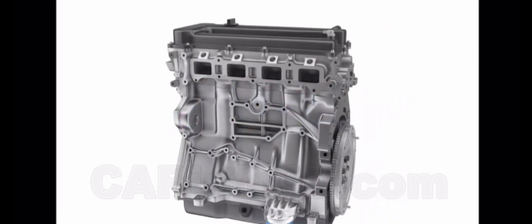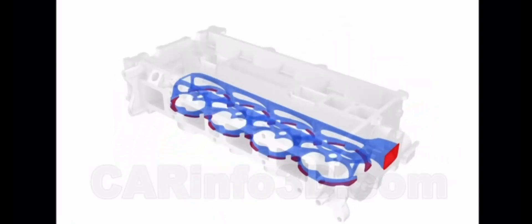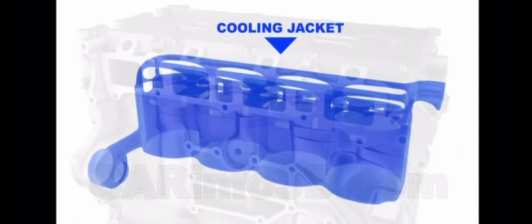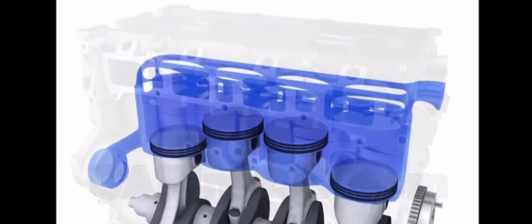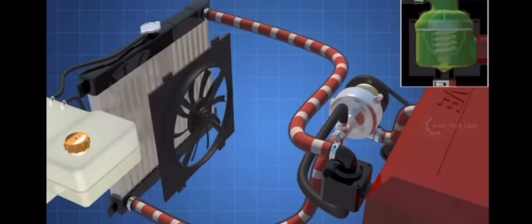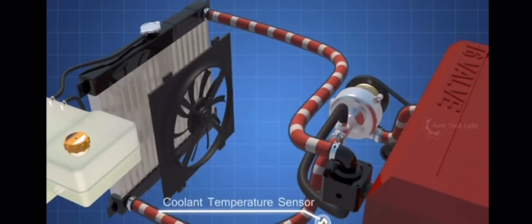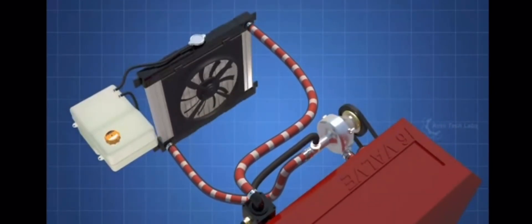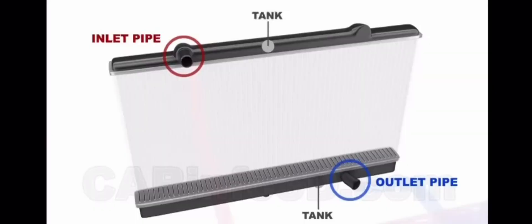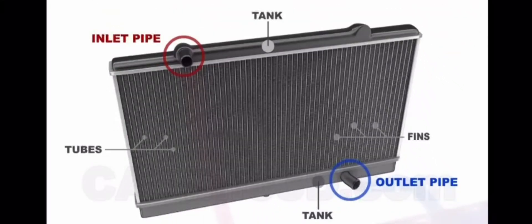The cooling system dissipates the significant heat that engine components produce during operation so the engine can run at a safe temperature. The radiator — the main part of the cooling system — has a web of tubes and fins. Coolant, a solution of water and antifreeze, moves through these tubes while absorbing heat from the engine. Air blowing over the radiator's fins cools the hot coolant as it flows through, lowering the coolant's temperature before it returns to the engine.